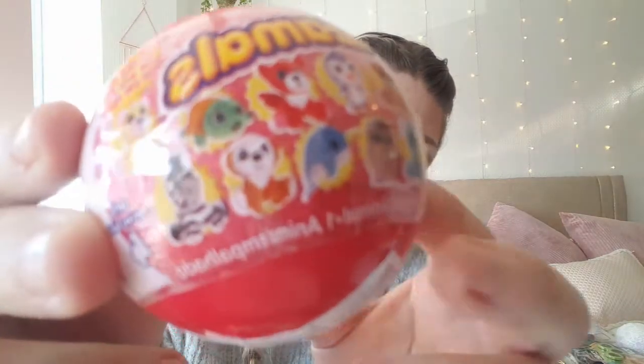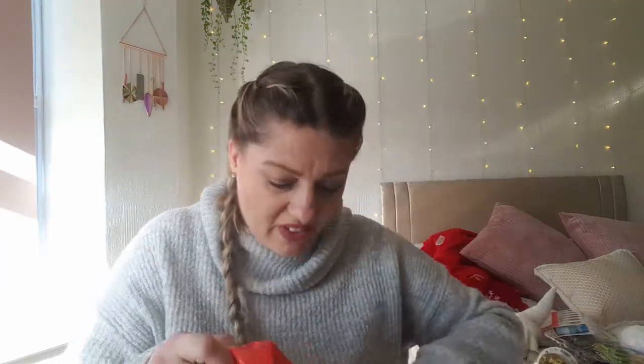I also picked up a surprise — it's basically just little tiny stuffed animals. Perfect stocking filler.